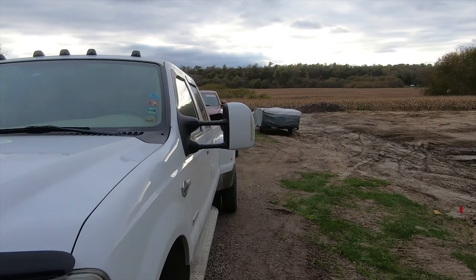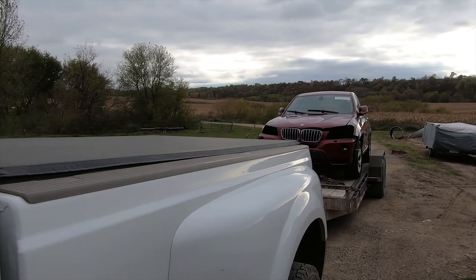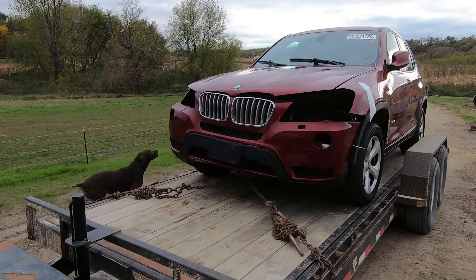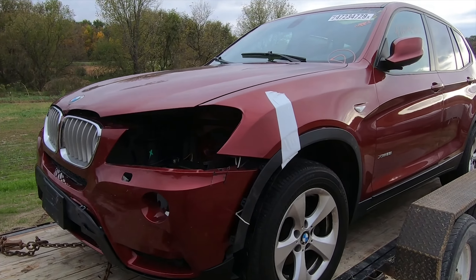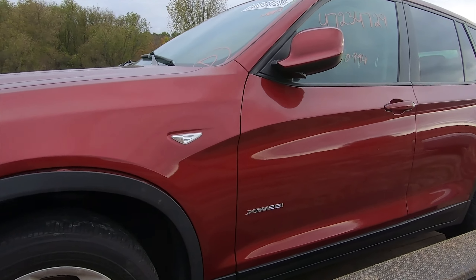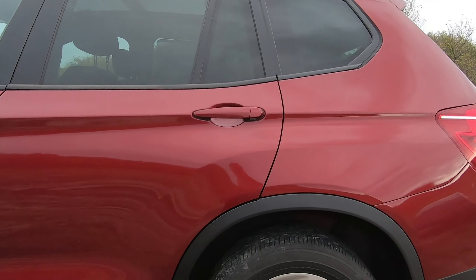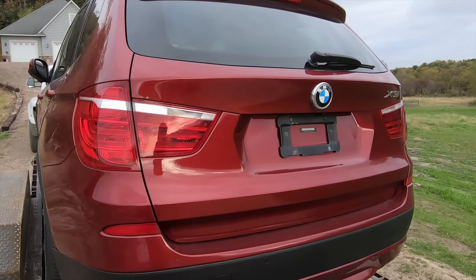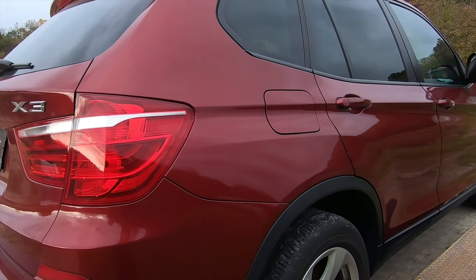Hey guys, it's Tim here at Doc's Auto. What did we bring home with us today? We have an excited dog — and if you haven't guessed it, it's a BMW of course. You know how I like my Beamers. It hasn't even come off the trailer yet.